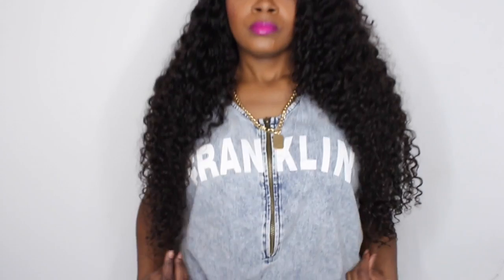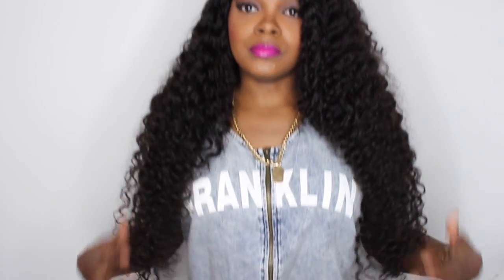Hey everybody, what's up, it's Kiki and I am coming at you guys today with a first look at my new Princess Hair Shop Armenian curly hair. This is one of their new textures and it is freaking amazing. I decided to do something a little different and went really really long — I have in two 26s, a 24, a 22, and a lace closure, and it is all the Armenian curly hair.